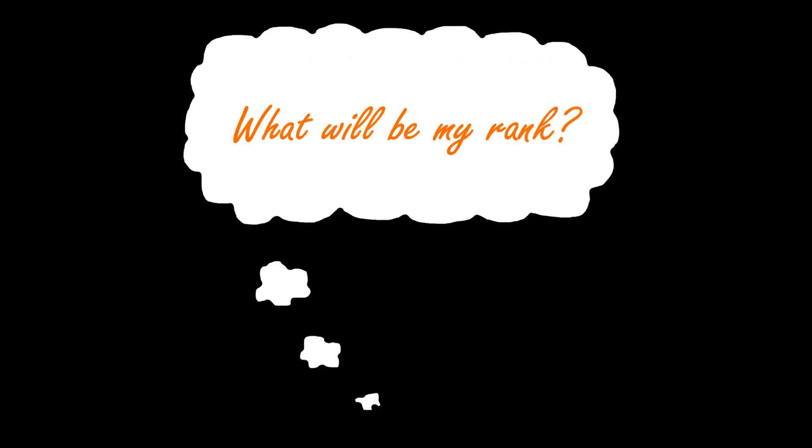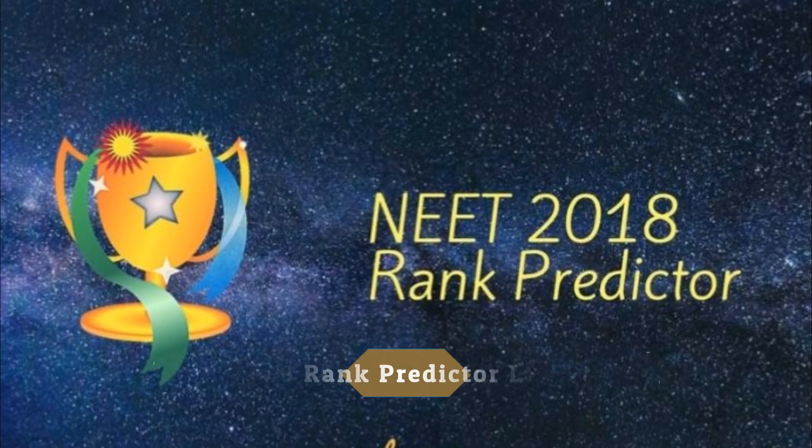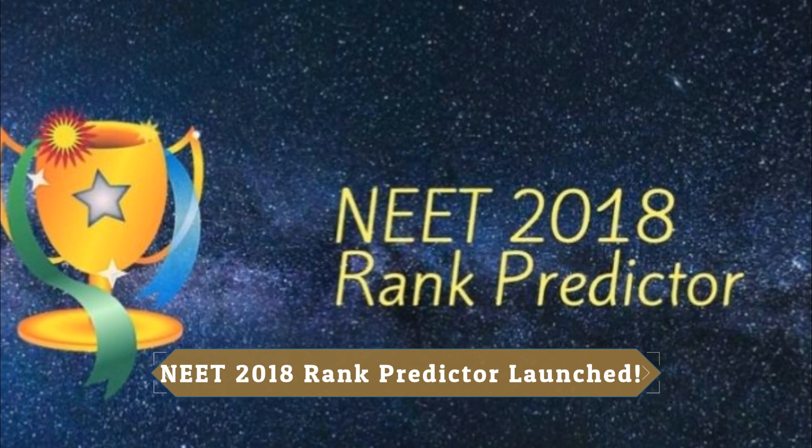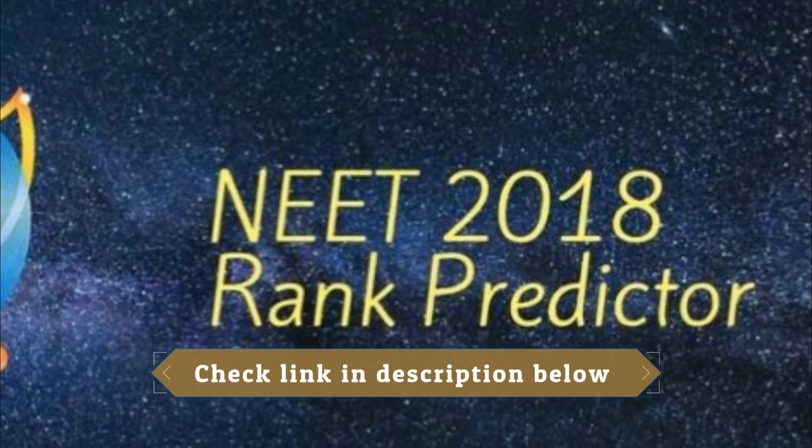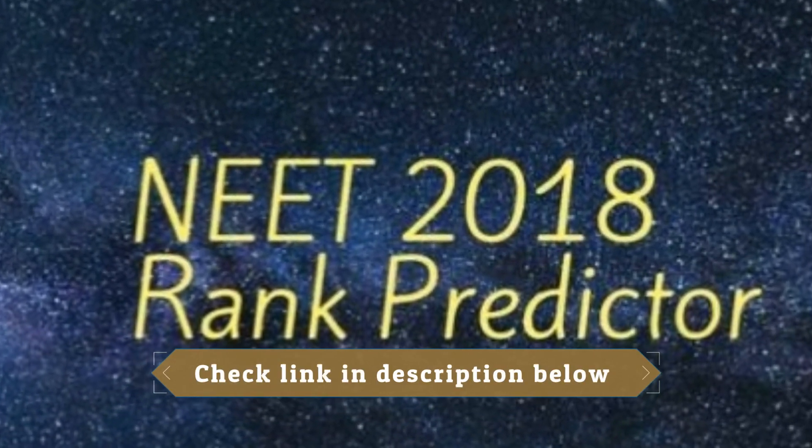Hi guys, are you wondering what your NEET 2018 rank is going to be? Aglasm has launched a very simple and user-friendly NEET 2018 rank predictor. You can see its link in the description below — scroll down and click on it.